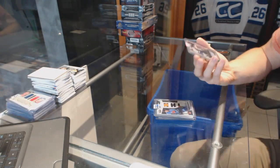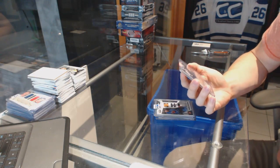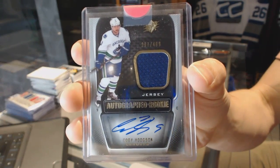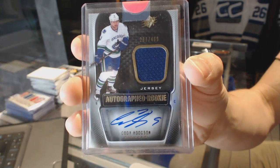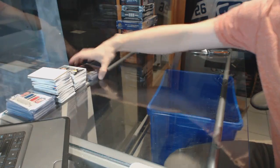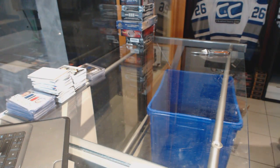We've got an 11-12 SPx rookie jersey auto short print, numbered to 499, for the Vancouver Canucks — Cody Hodgson. All right, let's go grab that Black Diamond box.